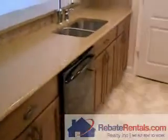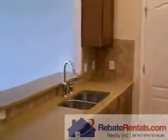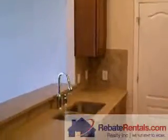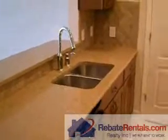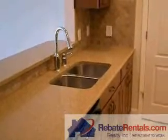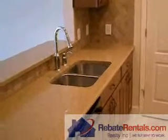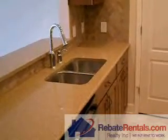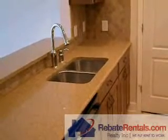This is Deerwood Place Condominiums, a luxury condo community complex off of Southside Boulevard in the heart of Jacksonville Southside District. It's what we call a podium style community where the garage parking is underneath with gated controlled access. If you have any questions you can reach us at 904-281-2100, or look us up on the web at www.rebaterentals.com.